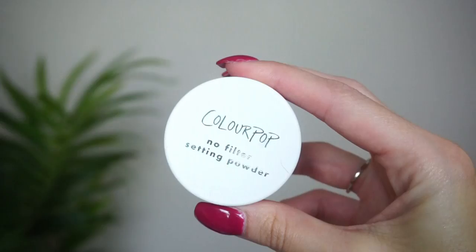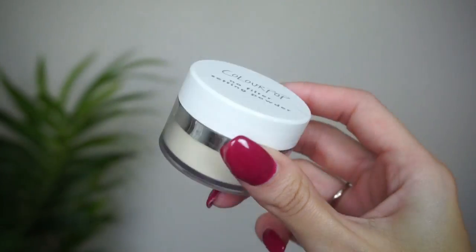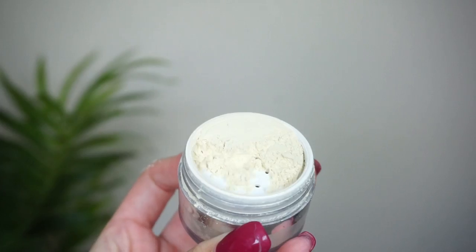Moving on — at number 11, this is another one from ColourPop: the No Filter Setting Powder, but this is the loose powder versus the pressed. I like the loose powder just a little bit more. It's not my absolute favorite loose powder since it's coming in towards the bottom, but I don't mind it. I had it in my stash bag fairly recently and I think it's fine. Loose powders are pretty messy, and it's a little bit on the heavier, thicker side, but it's a decent powder.